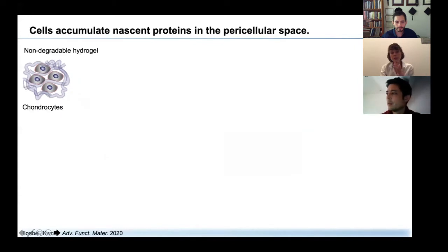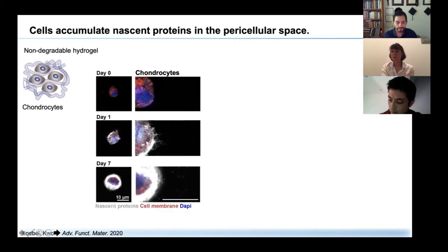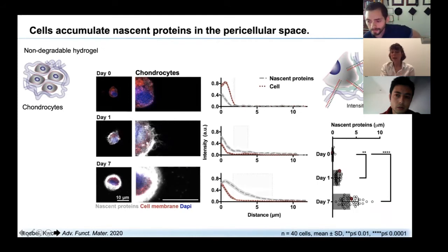For our first application in tissue engineering, we used a non-degradable hydrogel based on hyaluronic acid and chondrocytes — cartilage-specific cells — cultured in chondrogenic media with the methionine analog. The nascent proteins, shown in gray, reveal that within one day cells are surrounded by nascent proteins, and they accumulate these proteins as shown by a quite thick layer around the cell. We performed intensity profile plots of nascent proteins and cell signal at different locations around each cell, averaged across 40 cells, to measure the average nascent protein thickness over time.